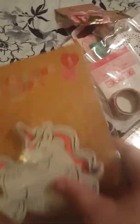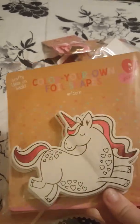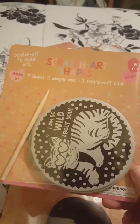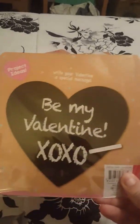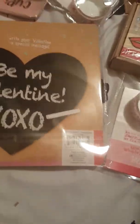Then I got some color-your-own shapes — this is a five-count of cardboard unicorns, really cute. You just color them and I thought these would be really cute to put inside packages. Then I got these scratch heart shapes — again five pieces with two different designs. Then I got these chalkboard hearts, also five pieces — I think I'll get some pink chalk or something. Each one of these were one dollar.